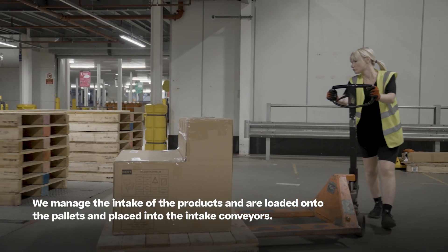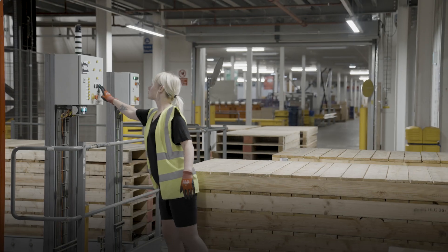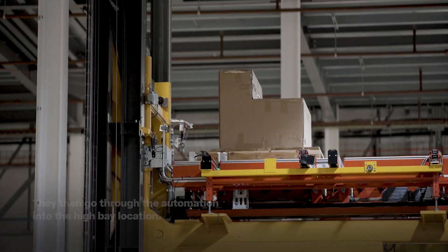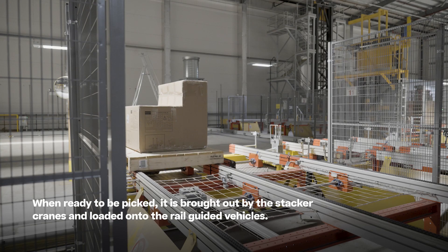We manage the intake of the products, which are loaded onto pallets and placed into the intake conveyors. They then go through the automation into the highway location. When ready to be picked, they are brought out by the stacker cranes and loaded onto the rail-guided vehicles.